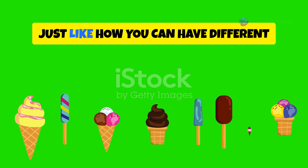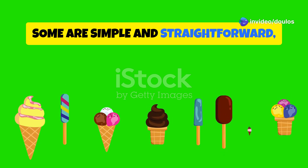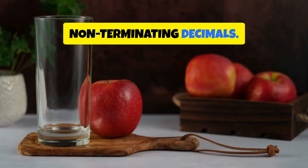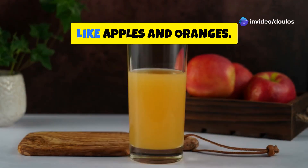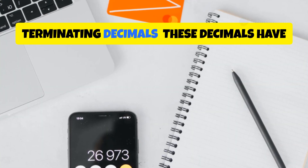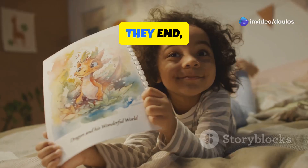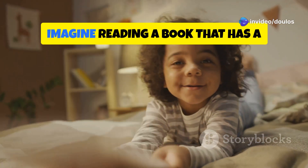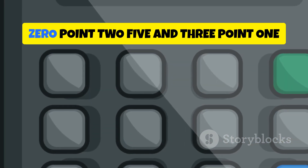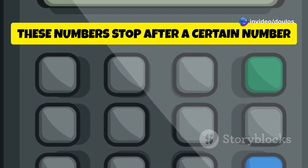Decimals come in different flavors, just like how you can have different types of ice cream. We have two main types: terminating and non-terminating decimals. Terminating decimals have a finite number of digits after the decimal point — they come to a clear and definite end, just like a good story with a satisfying conclusion. For example, 0.25 and 3.14 are terminating decimals. These numbers stop after a certain number of digits.